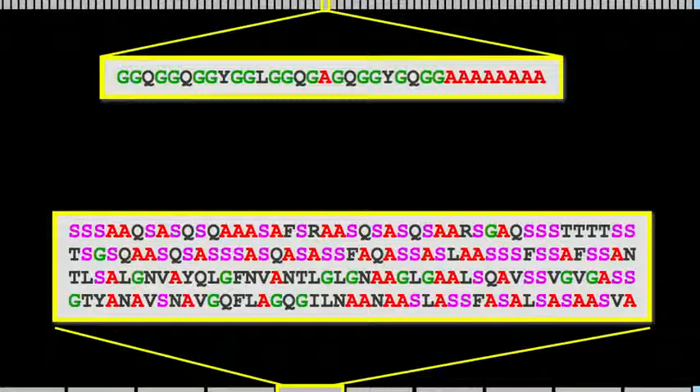The repeat units differ in length and also in sequence. I've colored the glycines in green, alanine in red, and the serines in purple. You can see that the top repeat unit can be explained almost entirely by green and red, while the bottom repeat unit has a substantial amount of purple.